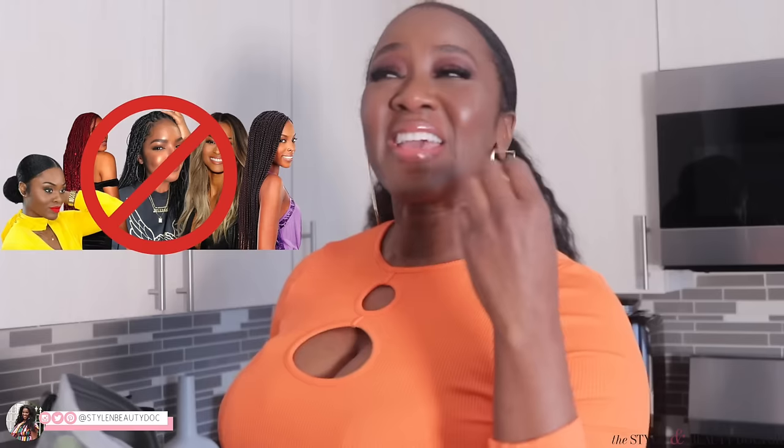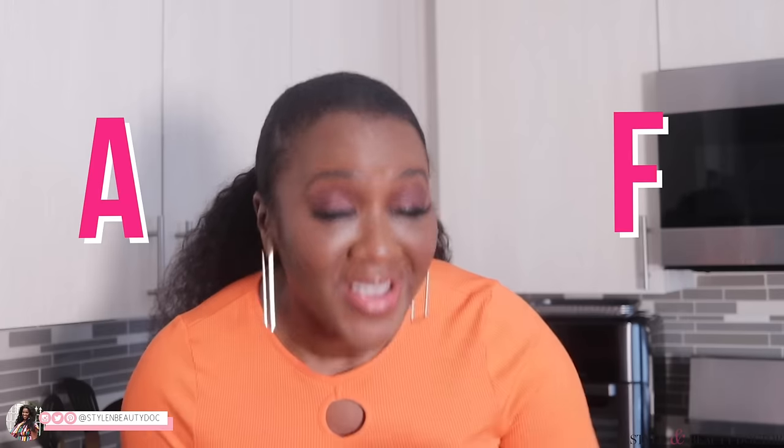Your protective style may not be protecting a damn thing. In fact, it could be damaging your hair and killing any length retention that you receive. So today we are going to be grading protective styles according to your curl pattern. What grade is your go-to protective style going to get? Is it going to get an A? Is it going to get an F? Keep watching.